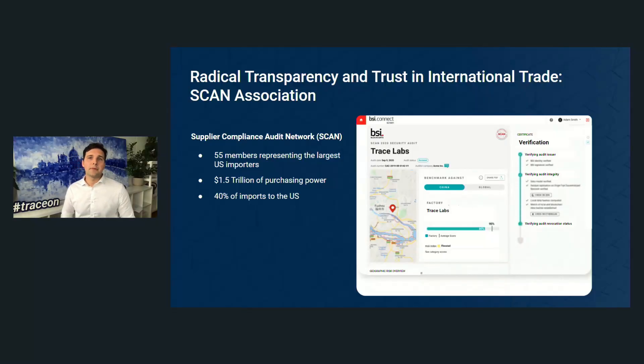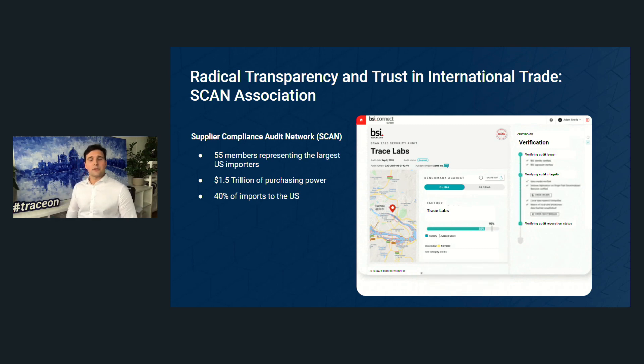On the right side you can see a view of how the application looks, and how data is being verified — all the parameters companies follow when deciding to admit or not admit a certain supplier to the United States. A very vast-scale project which already shows how well-spread decentralized technology is within global supply chains.